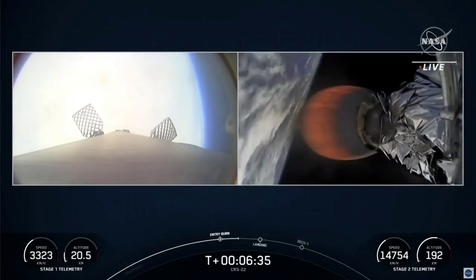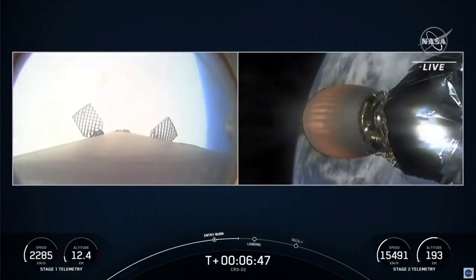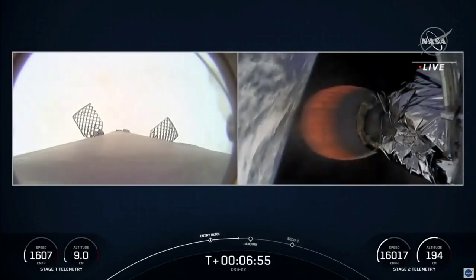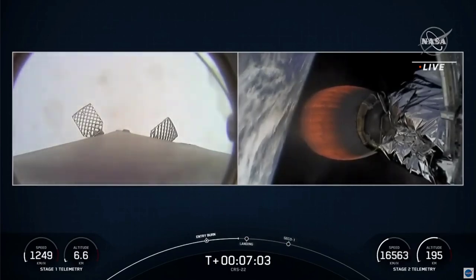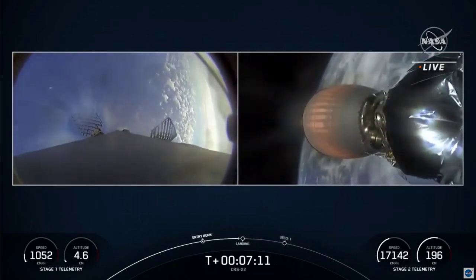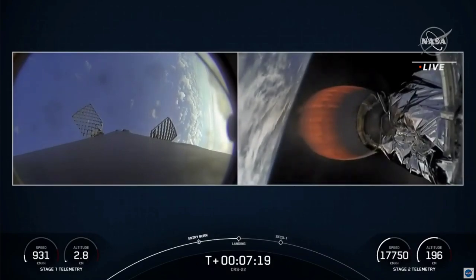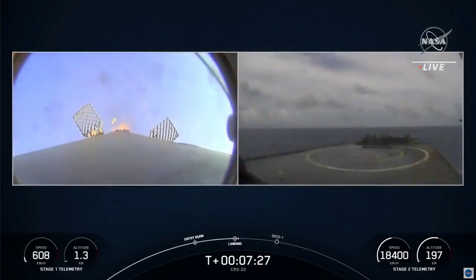At T-plus six and a half minutes into flight, the second stage is making its way to the initial orbit to drop off the Cargo Dragon spacecraft. We had an on-time liftoff at 1:29 p.m. Eastern time, with nominal ascent so far. The next major event for the first stage is that landing burn, which will bring the vehicle speed rapidly down to zero. Once we get closer to the drone ship, we will deploy our four symmetric landing legs around the base of the first stage for a soft touchdown.